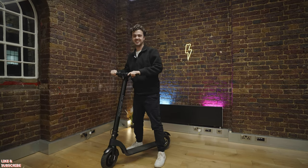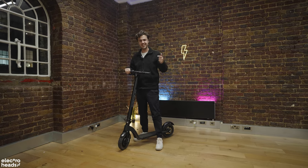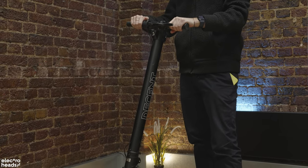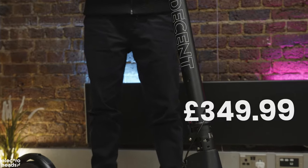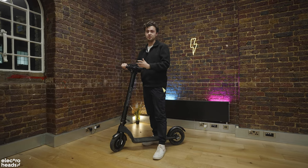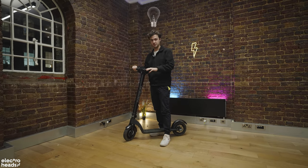The first scooter on this list is one that maybe hasn't appeared on the channel for quite a while and I think it's time it made a comeback because it's still really, really good. The Decent One is a great first e-scooter and for a price tag of £349.99, it's a really solid package. In fact, this was the first scooter that I rode whilst at the Electroheads HQ and for me it was a real light bulb moment.